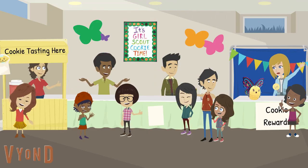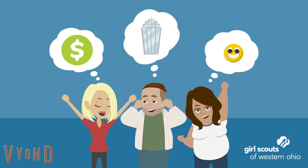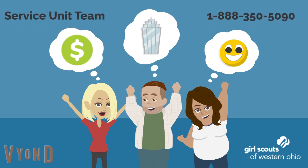So while hosting and running an event might seem like a large task, when you use your resources available and the people around you, it's sure to be a success. Just remember, cookie rallies are meant to motivate the girls, provide them the skills needed to run their very own cookie business, and of course, have fun. If you're interested in hosting a cookie rally, please connect with a member of your service unit team to grab a copy of the cookie rally guidebook or connect with our customer care team.